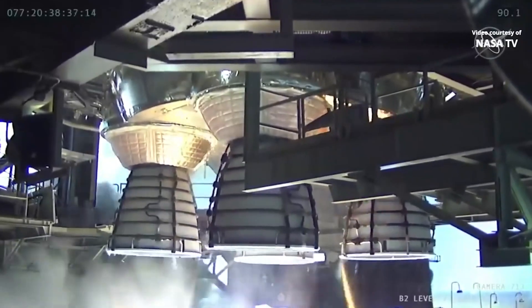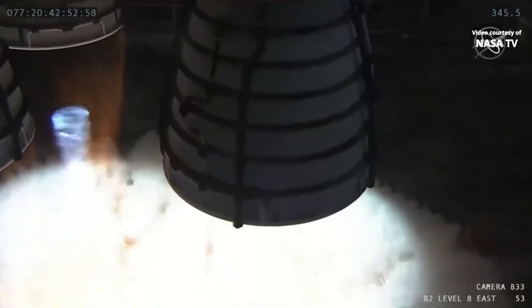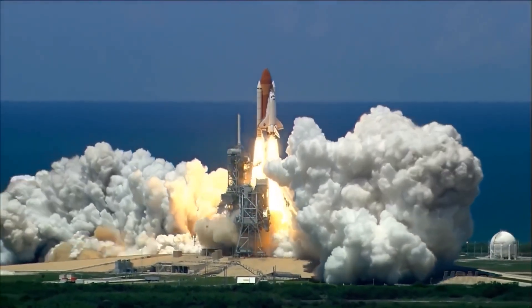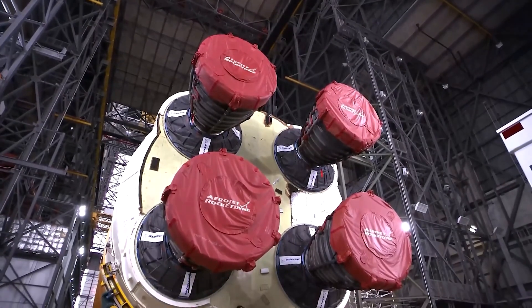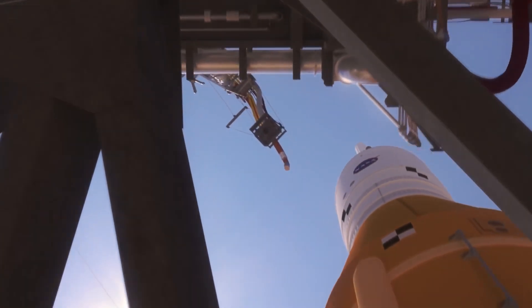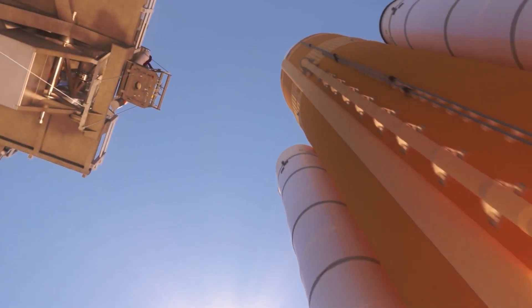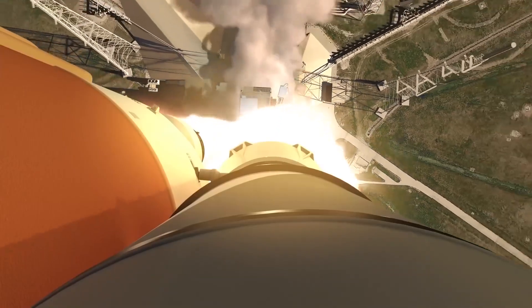The most obvious inherited technology is the RS-25 engines made by Aerojet Rocketdyne. These are literally the same engines used in the space shuttle program — 14 of them actually flew to space on previous missions. After some minor adjustments, they are being integrated into the SLS. If each shuttle had three of them, the new rocket is running four. The boosters attached on the side are also sort of inherited from the space shuttle program: updated, improved, and made more powerful, but conceptually very similar.